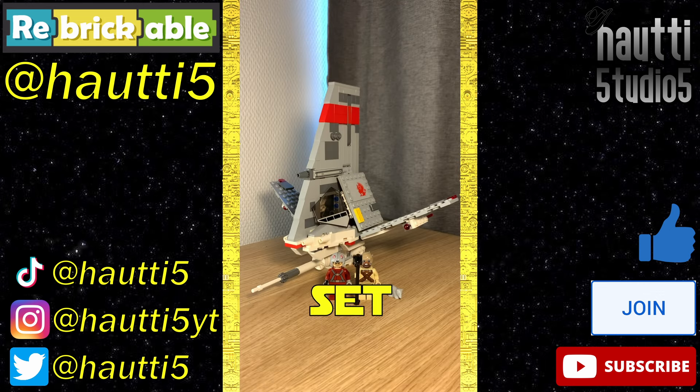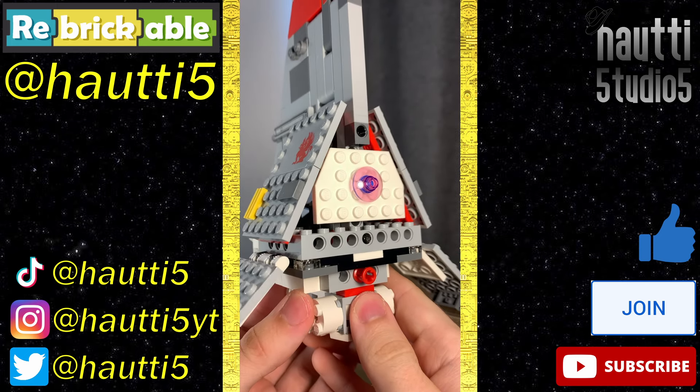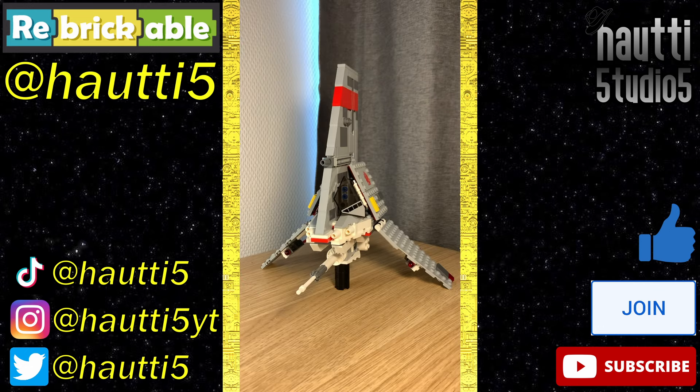Lightspeed Leg Review number 48, set 75081. This T-16 Skyhopper is pretty good. It does look a bit unfinished at the back with all these exposed pinholes, but other than that it is really nice. Both of its wings have spring-loaded shooters and can be adjusted between flight and landed mode.